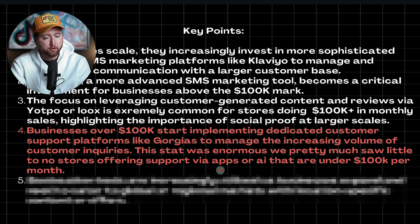Number four is businesses over 100K start implementing dedicated customer support platforms like Gorgias. This makes sense because most larger brands tend to have a lot more support inquiries. But what we found was pretty much no brands were really using any support under 100K a month. If you do have a way for people to reach out to you via support, is it going to result in more sales? The short answer is yes — because people have an easier way to communicate with you, get quicker response times, and if an AI tool responds to them in the moment, they're more likely to feel comfortable buying.